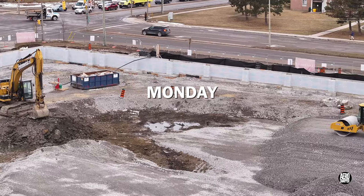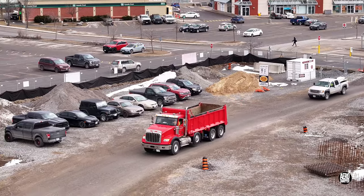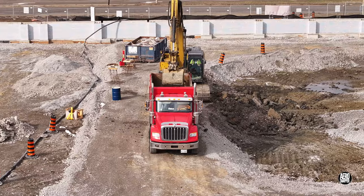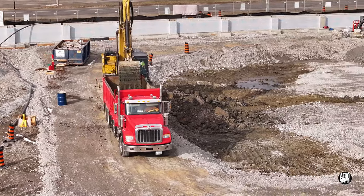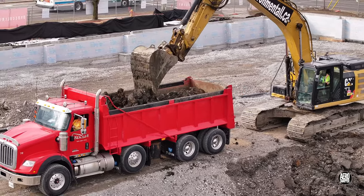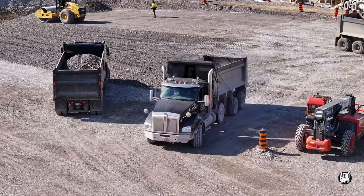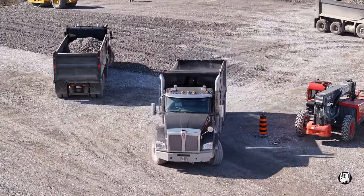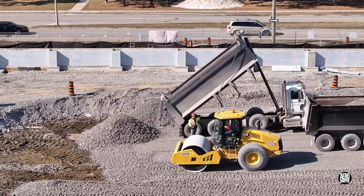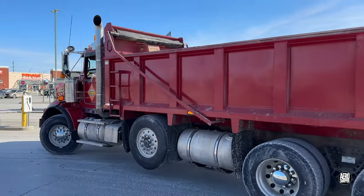It's Monday and almost all the spoil has gone. The work of removing it goes on, but attention is turning quickly towards the delivery of gravel. Trucks come and go, but one arrival is of particular interest.